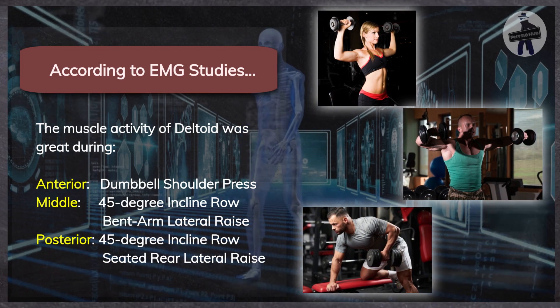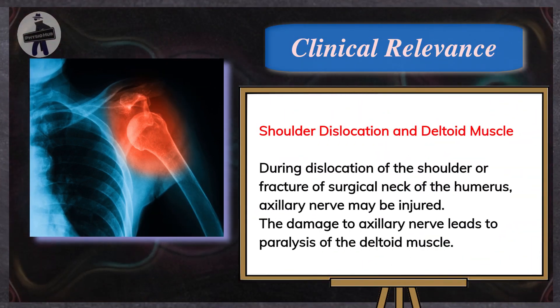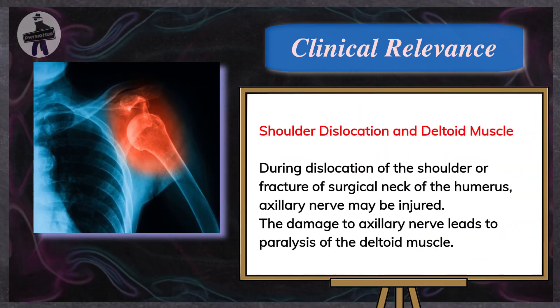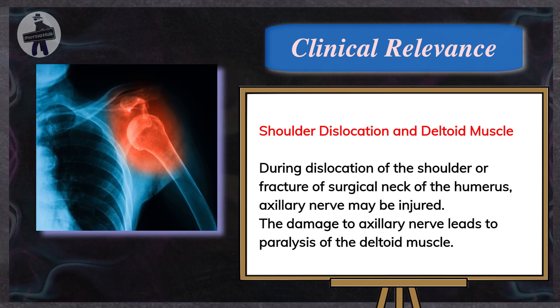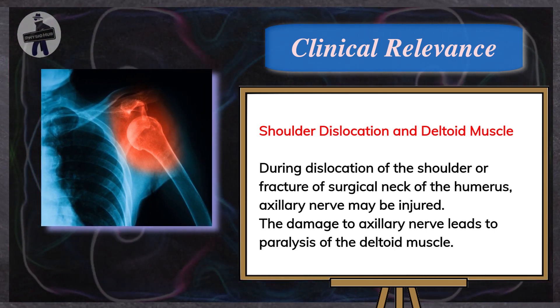During dislocation of the shoulder or fracture of the surgical neck of the humerus, the axillary nerve may be injured. Damage to the axillary nerve leads to paralysis of the deltoid muscle.